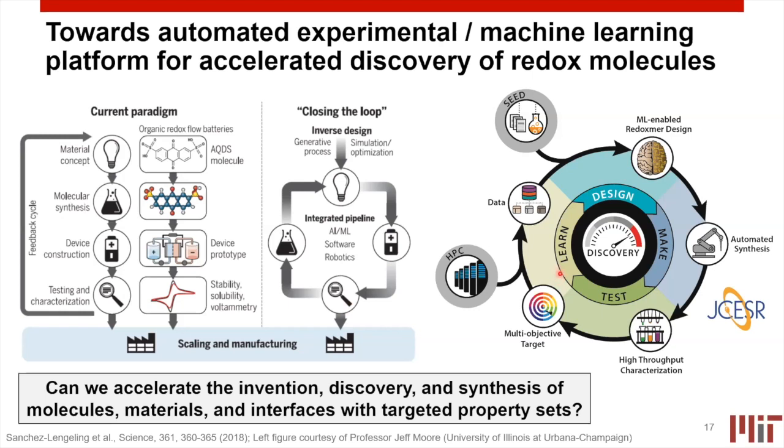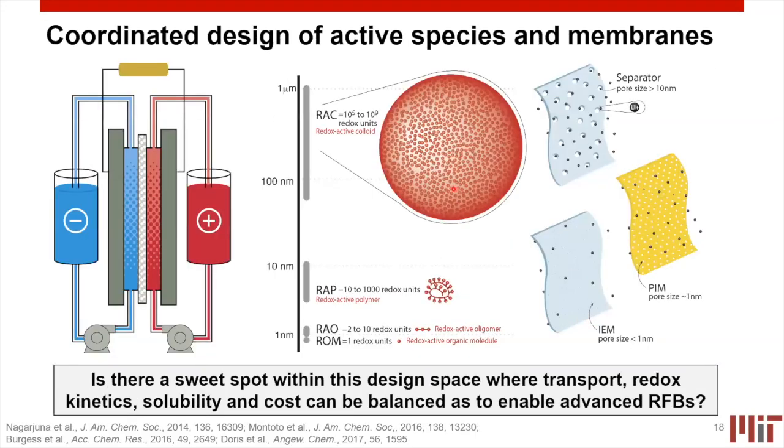Within JCESR, which I'm part of, people are also thinking about this. This is a graph from Professor Jeff Moore, who leads the Redoxmer effort at JCESR, thinking about seeding new molecules using chemical intuition and entering them into a design loop where you can use machine learning to expand the design space, automate synthesis, perform high-throughput characterization, assess suitability to multi-objective targets, and dump results into databases supported by high-performance computing to accelerate the discovery loop. Advances in these areas can hopefully allow us to get to better molecules more quickly.